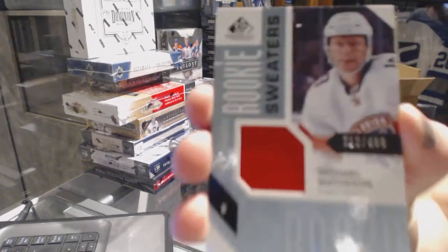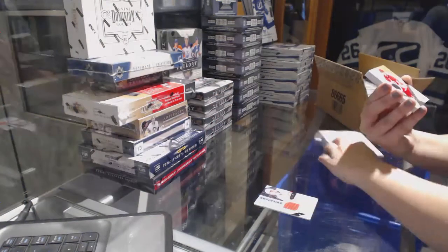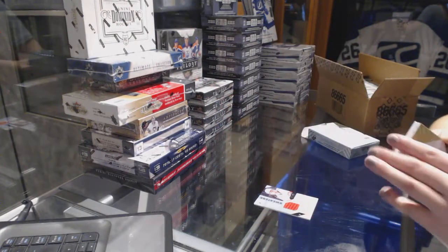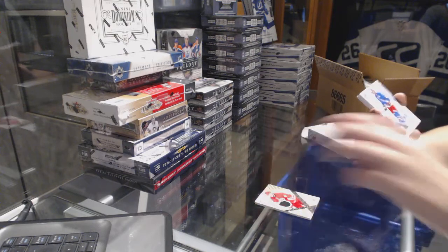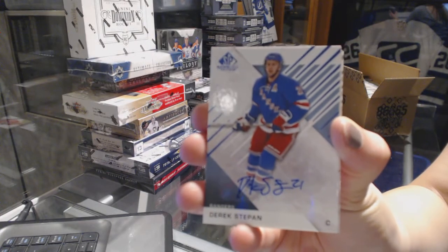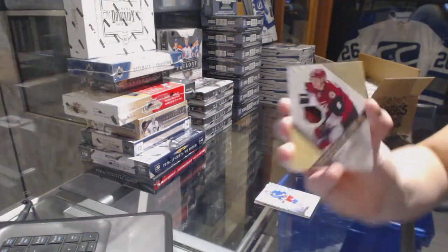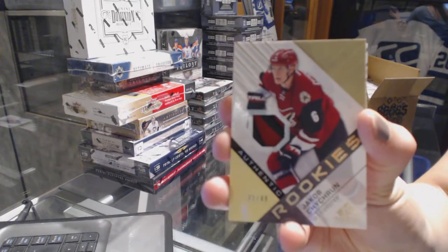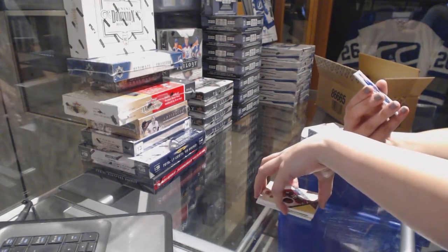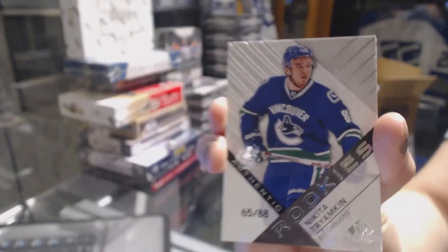We've got a Rookie Sweaters jersey numbered to 499 of Michael Matheson for the Florida Panthers. Authentic Rookie jersey numbered to 399, Trevor Carrick. We've got a base autograph for the New York Rangers, Derek Stepon. We've got an Authentic Rookie Patch numbered to 49 for the Arizona Coyotes, Jacob Chikrin. We've got a Rookie card number 65 of 88 for the Vancouver Canucks, Nikita Triumfkin.